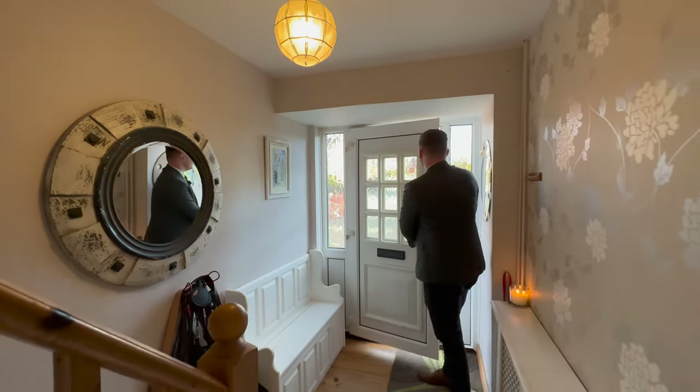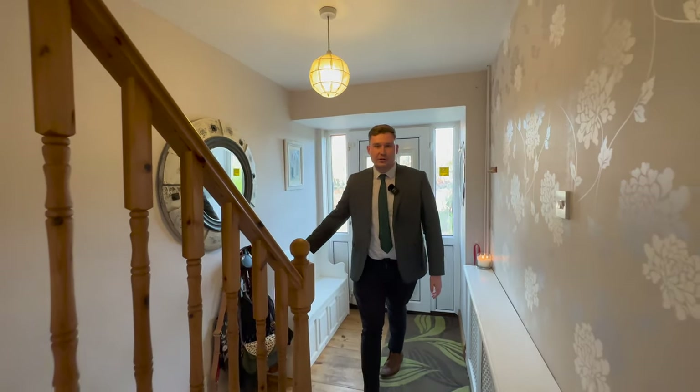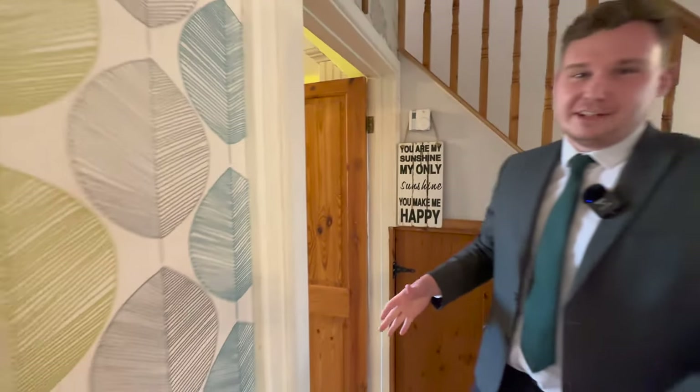Heading inside we're greeted by a really spacious entrance hall. As you can see in here we've got some space for our coats and shoes, some under stairs storage, but today let's start in the living room.